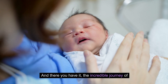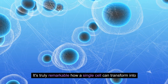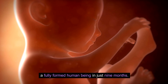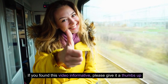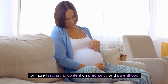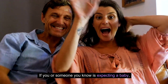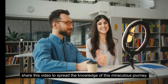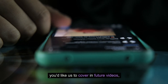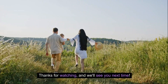And there you have it — the incredible journey of fetal development week by week. It's truly remarkable how a single cell can transform into a fully formed human being in just nine months. If you found this video informative, please give it a thumbs up and subscribe for more content on pregnancy and parenthood. Share this video if you or someone you know is expecting, and leave any questions or topic suggestions in the comments below. Thanks for watching, and we'll see you next time!